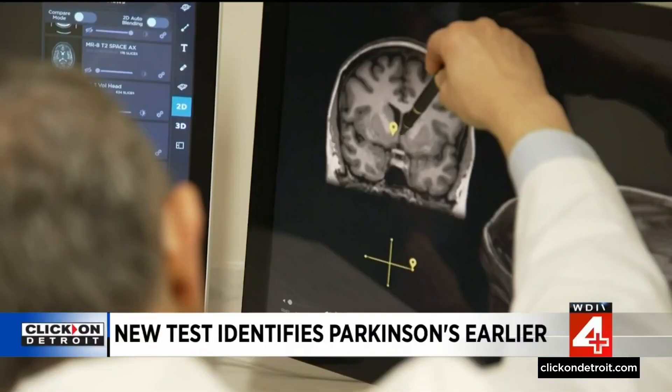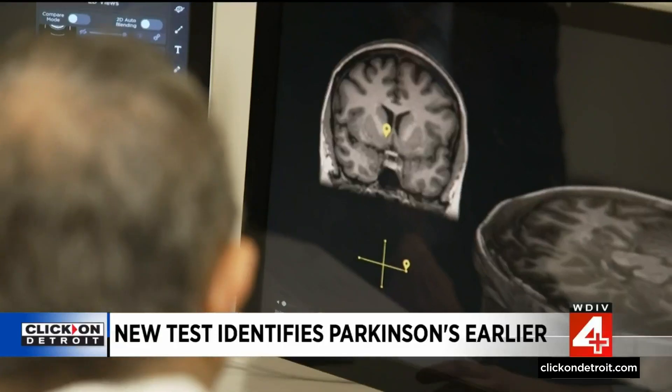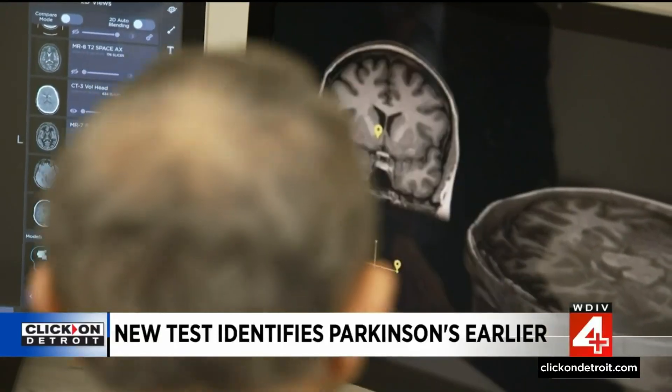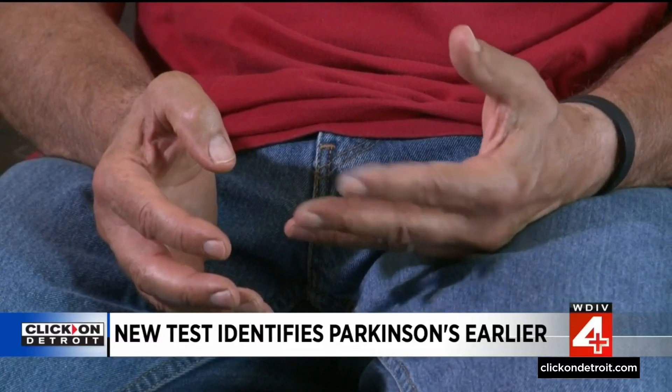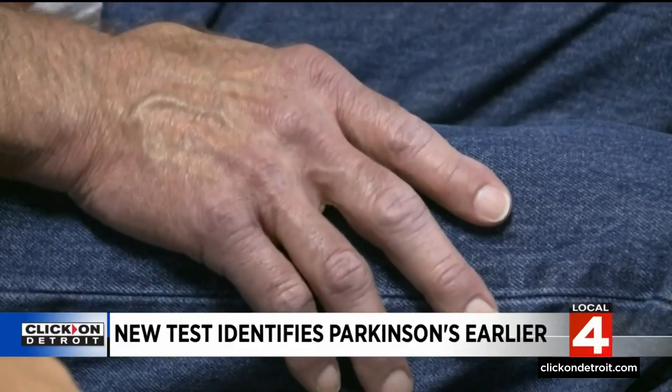The signs can be subtle at first. Parkinson's disease is a progressive condition that typically isn't diagnosed until physical symptoms appear, like tremors and trouble balancing. But new lab tests may be changing that.